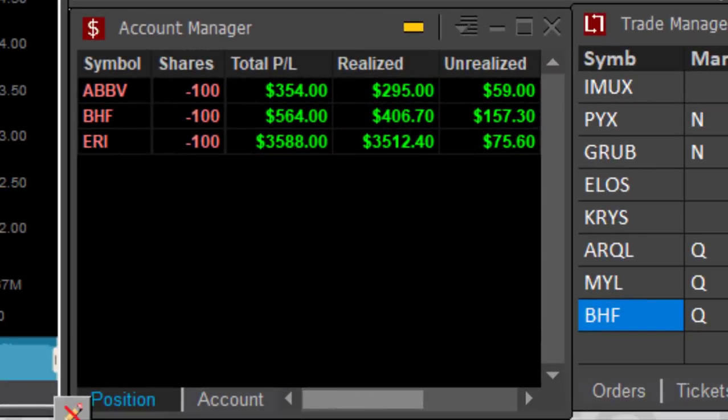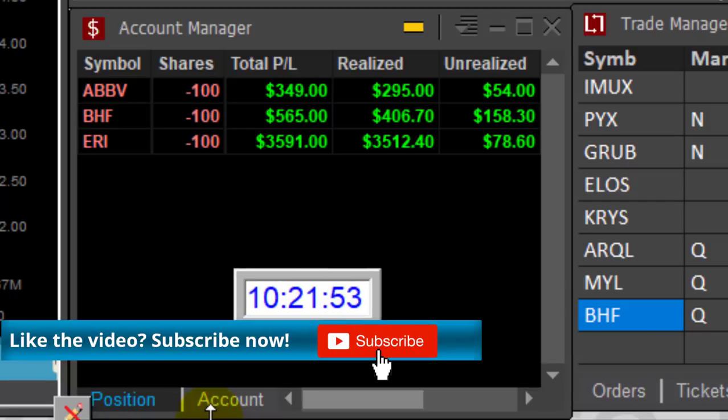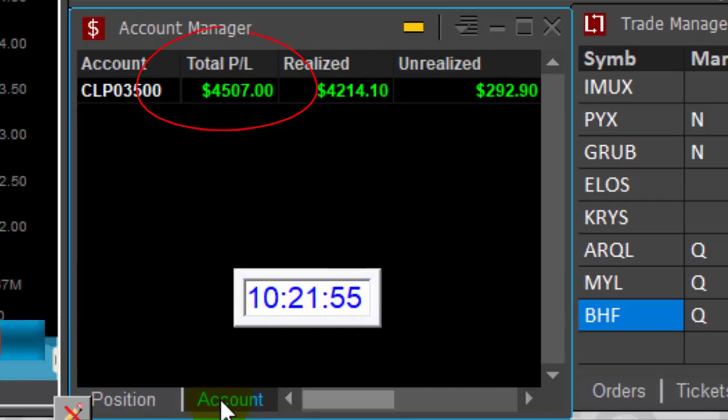Doing great today, traders. ABBV: $350. BHF: $560. My first trade in ERA: $3,500. Just 50 minutes into the trading day and I'm up $4,500 — doing great for my second trade day of the week.